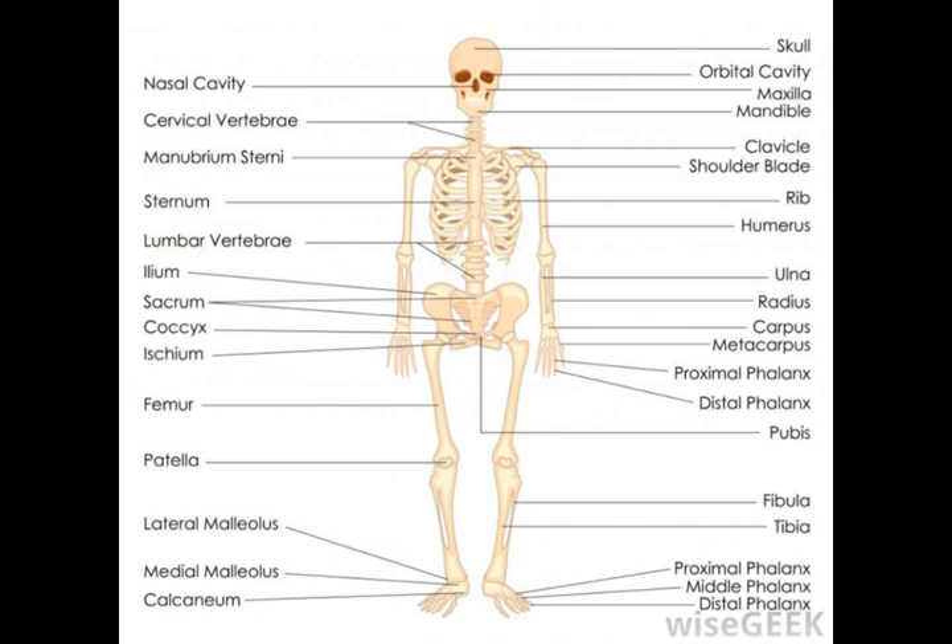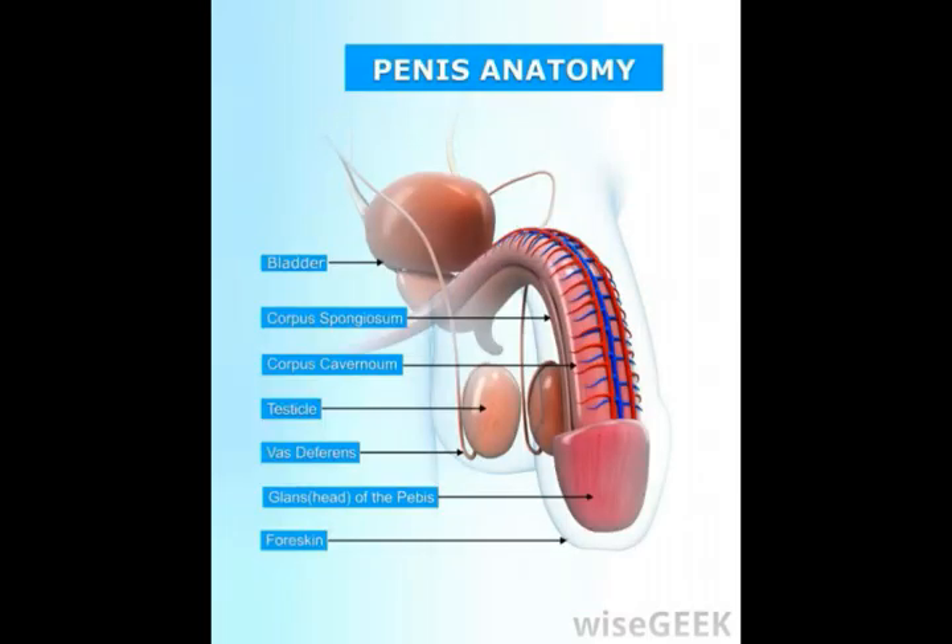In males, the main functions of the bulbospongiosus are to increase the feeling of orgasm and assist with erection and ejaculation. An erection is achieved using the anterior part of the muscle, which is the section toward the front of the body. This part of the muscle contracts during erection, which puts pressure on a vein that runs into the penis.